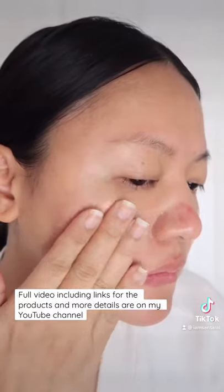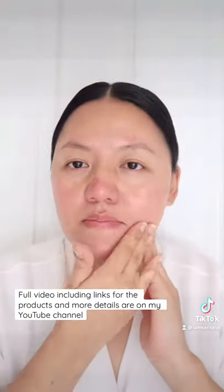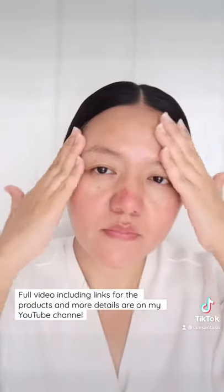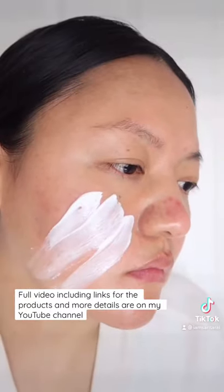I exfoliated my skin with two pumps of Paula's Choice one percent BHA, three to four days a week. This got rid of dead skin cells, cleared acne, and made my skin smooth. I had zero skin barrier before — CeraVe Plus helped to build my skin barrier and calmed my skin.